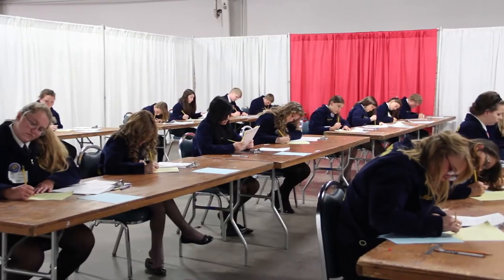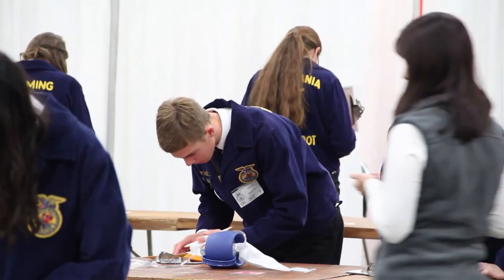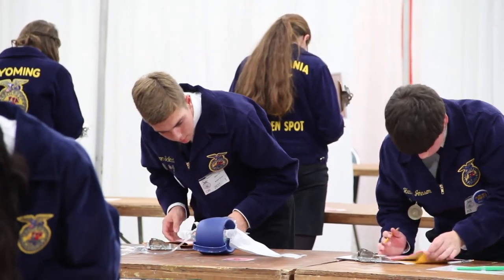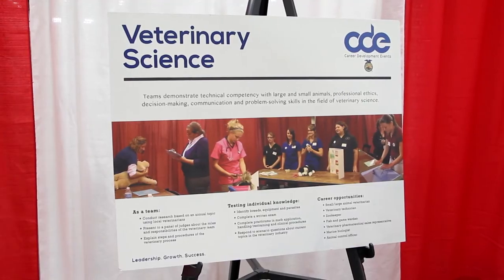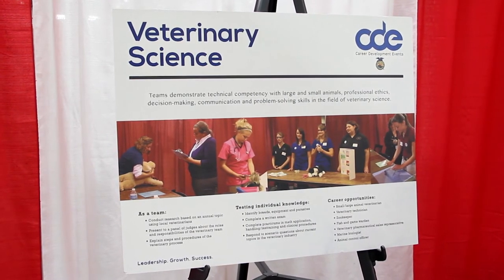The goal of the committee is to educate students, their ag teachers, and parents about what you can do in veterinary science or veterinary medicine. You can be a veterinarian, which requires undergraduate work and then a graduate degree. You can become a veterinary technician, work as a veterinary assistant without any schooling, be a farm manager, or a practice manager. There are a lot of career opportunities in veterinary medicine, and we're trying to give everybody an opportunity to see each of those.